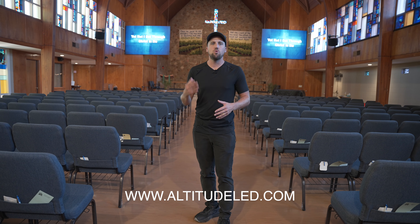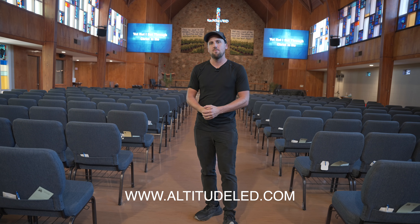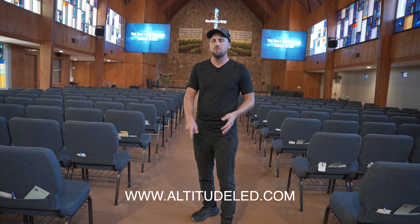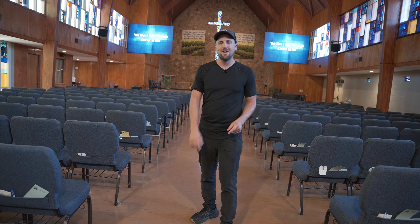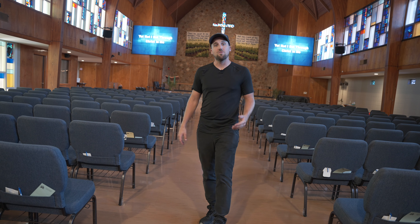Well, that wraps up this case study of this Altitude LED system. Definitely make sure you check out the links below this video if you want to reach out to the Altitude LED team — we would love to work alongside you to build a custom LED system for your church, whether it's going to be flown, wall mounted, or ground support. We've got our Cloud panel and our Apex panel. You can learn all about it on our site, and just don't hesitate to reach out for a quote today. Leave a like, subscribe to the channel, and we'll see you next time.